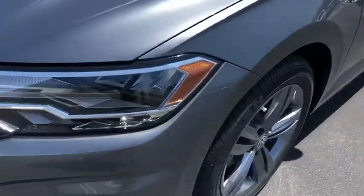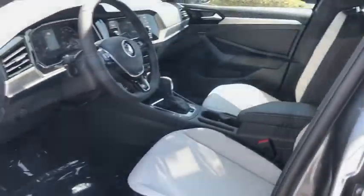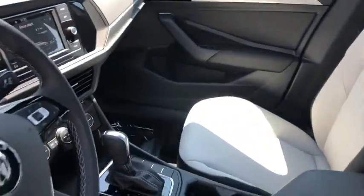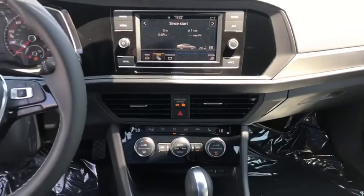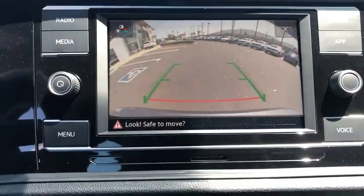Rear window defroster, power windows, electronic stability control, overhead console, panic alarm, power moonroof, remote keyless entry, brake assist, tachometer, front bucket seats, front reading lamps, tilt steering wheel.